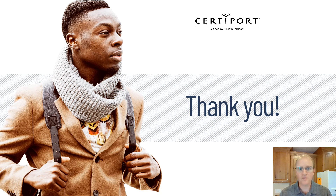That's all I have for now. Thank you so much for your time. If you have additional questions, your sales representative would be happy to discuss with you more.